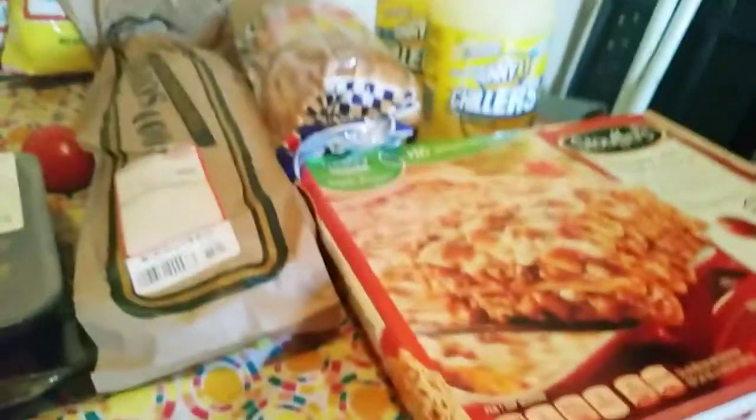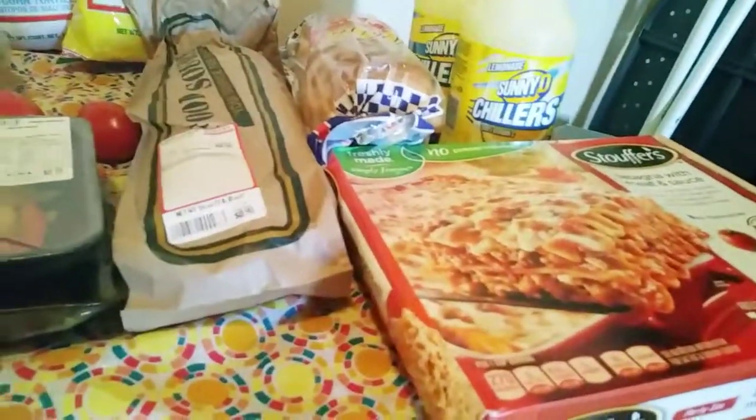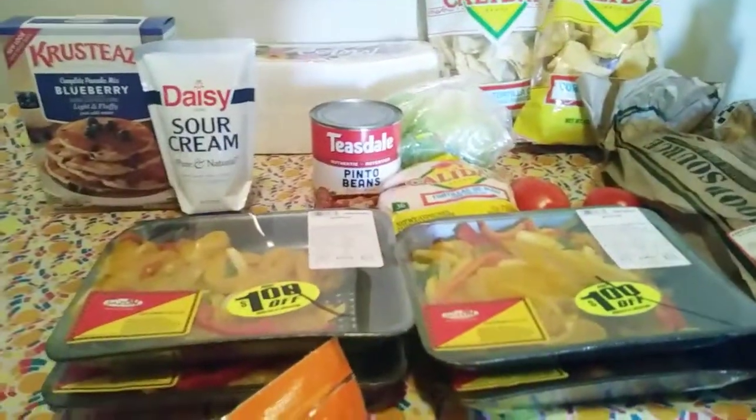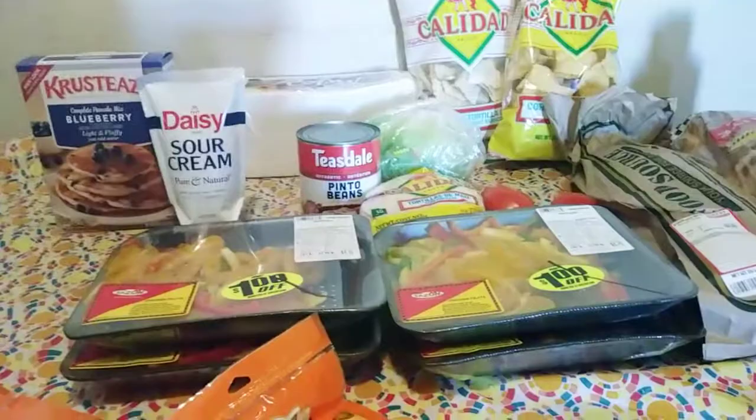I grabbed lasagna and French bread to have for dinner one of these nights. Tonight we'll be eating chicken tacos, or chicken fajitas, or chicken burritos — not sure which. So we did make sure to get what was needed.